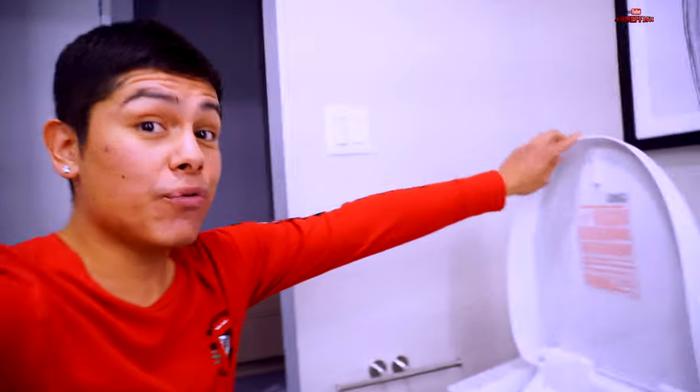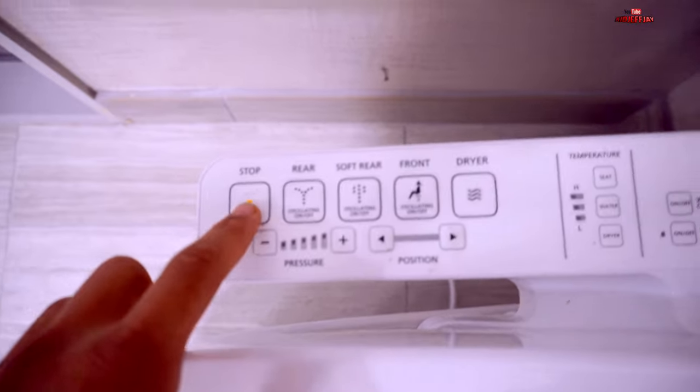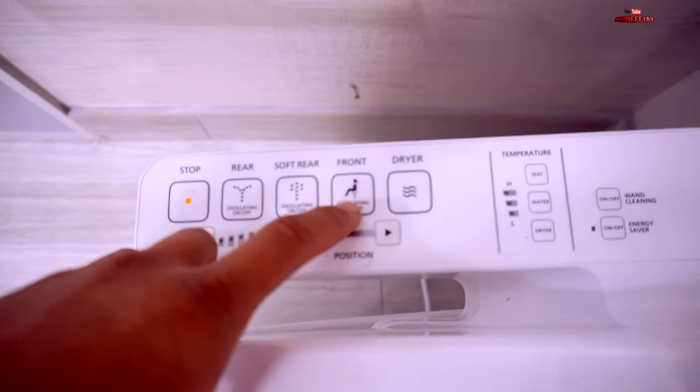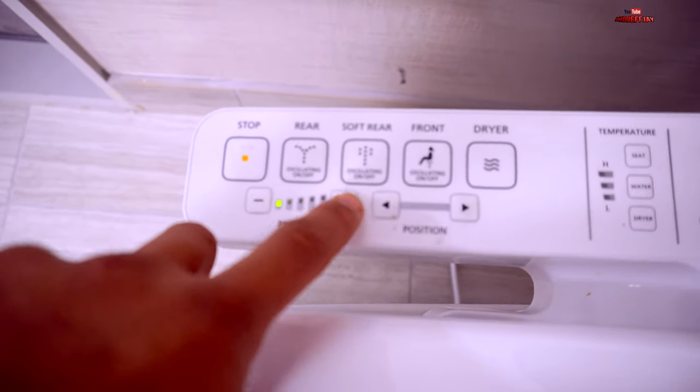We are finally here with the Total Wash Bidet Toilet, and as you can tell there's no toilet paper at all — I won't be wiping my butt at all. I have never ever had my rear cleaned like this and I don't know what to expect. Let me show you guys the control panel, which is where you're going to maneuver the settings. It's located on the right side and it comes with a stop button, oscillating rear, oscillating soft rear, oscillating front, and a dryer.